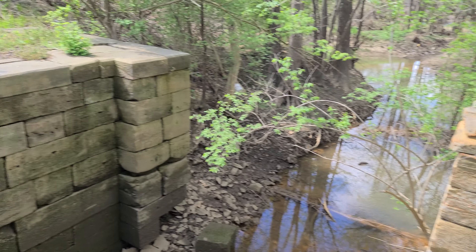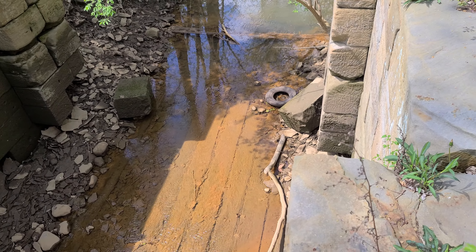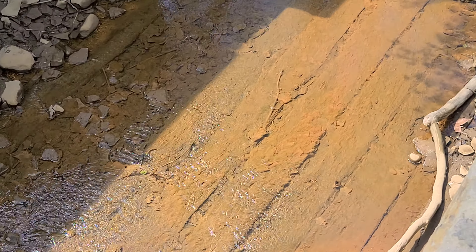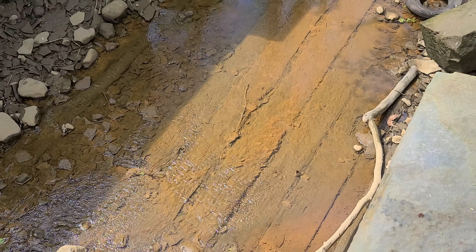We're here at Lockbourne, a ruined canal lock. You can actually see the wood down there — we never saw that before. It's very cool.